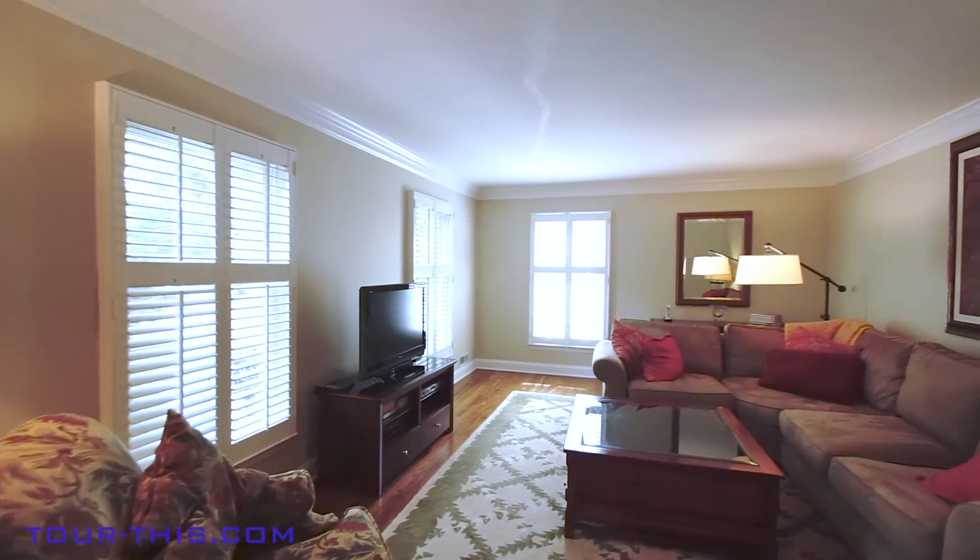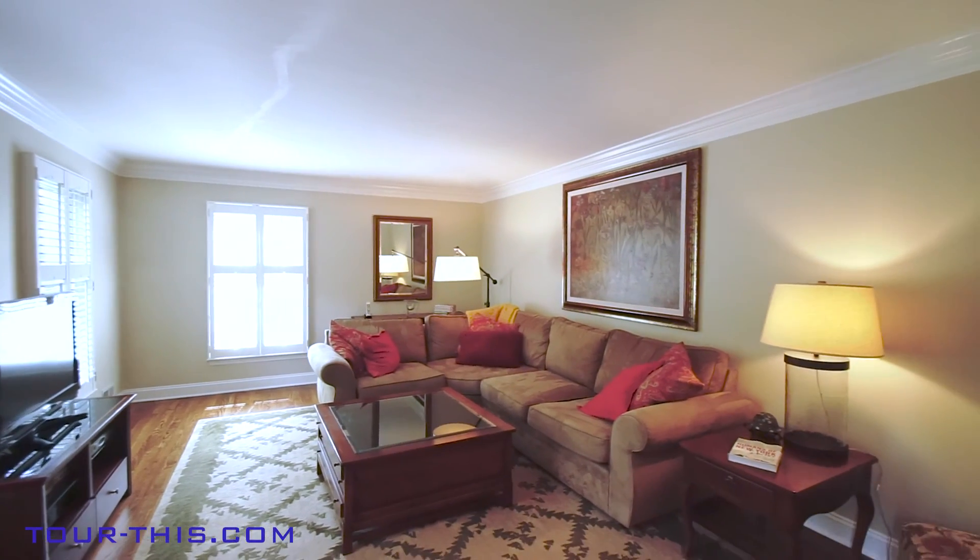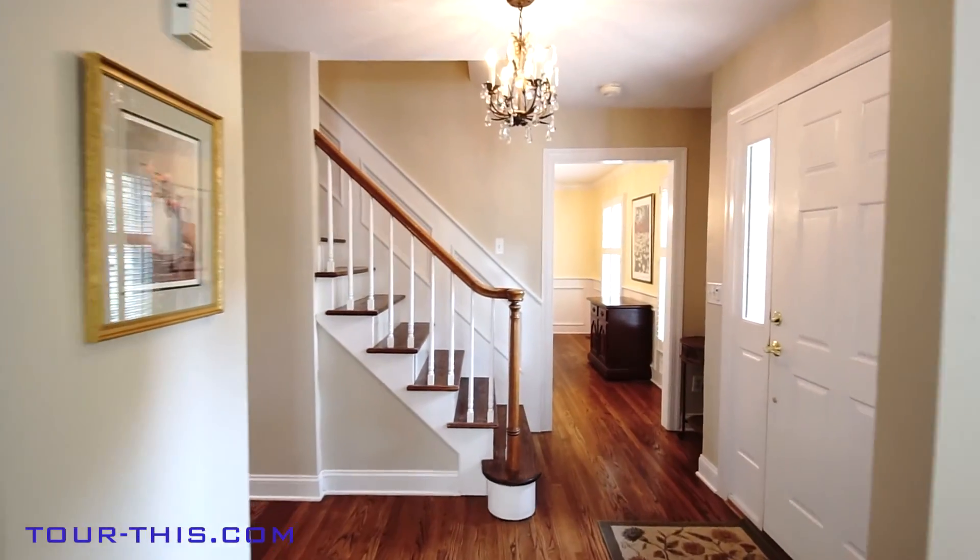Note the crown molding in both rooms and custom wainscoting in the dining room. Imagine your holiday meals here.